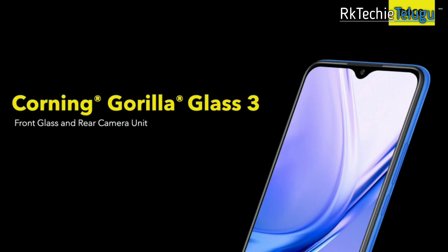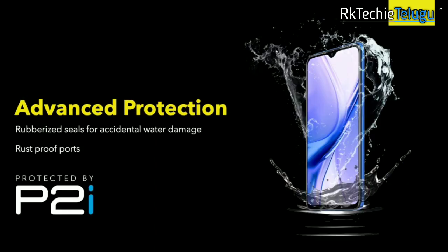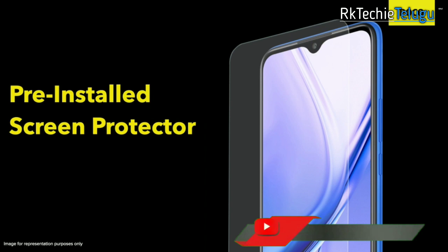You have one difference. You have protections in front and back. You have Corning Gorilla Glass protection on the mobile. You have a screen protector.